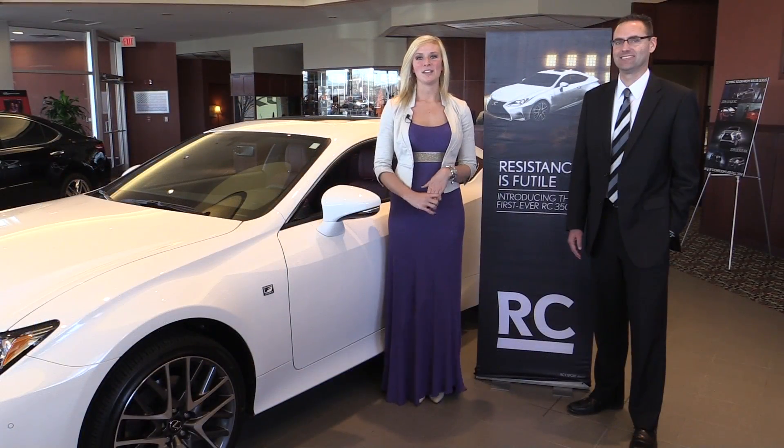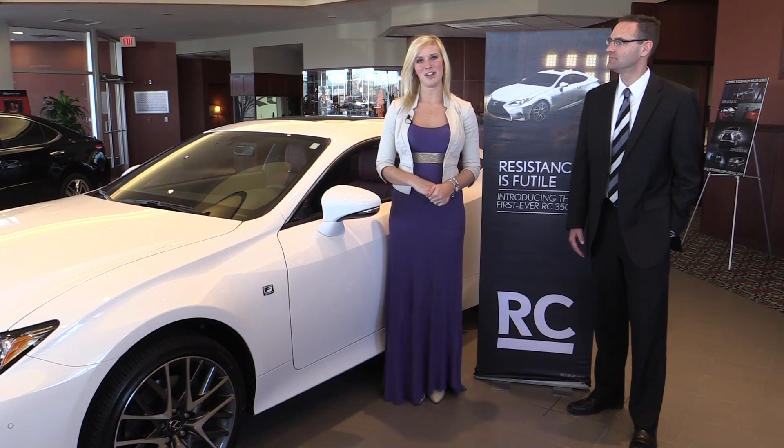Thank you for joining us here at Willis Lexus. We hope to see you soon. Stop in to test drive one today.